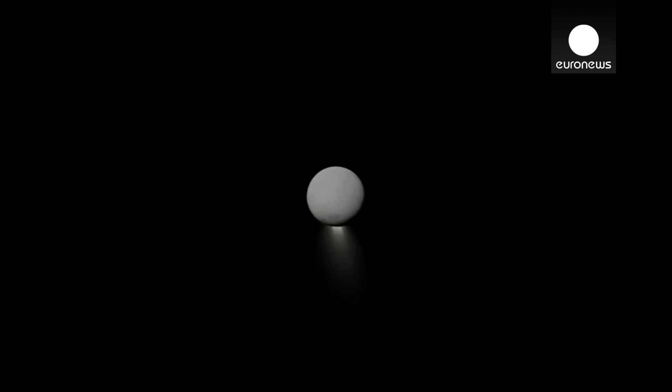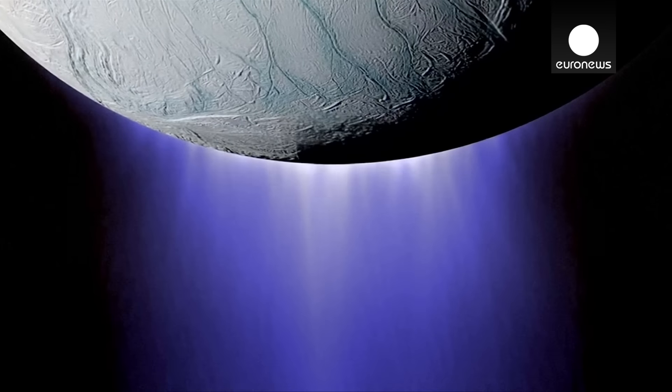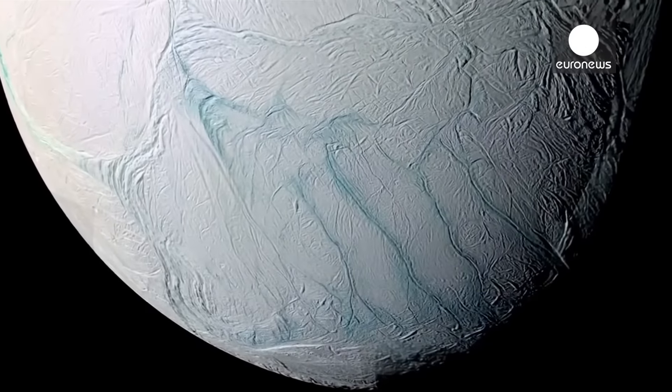Now, Enceladus is a tiny moon, but it's really intriguing. It's got this plume that is shooting out from its south pole. The plume's mostly comprised of water, water ice, that gets frozen when it's ejected out into space.